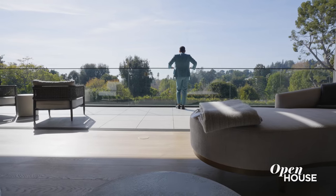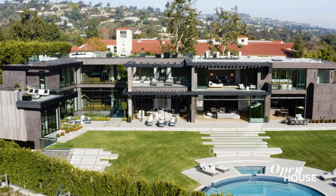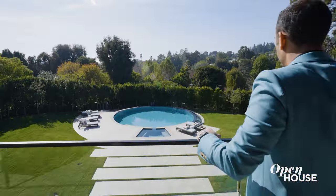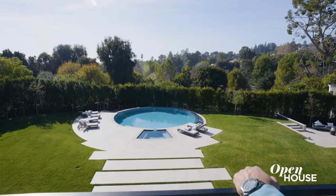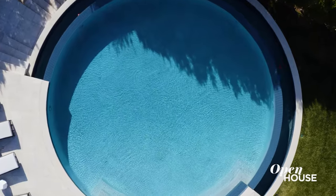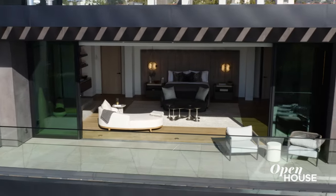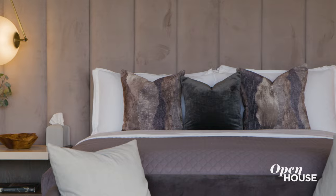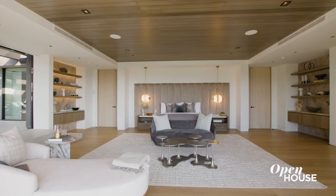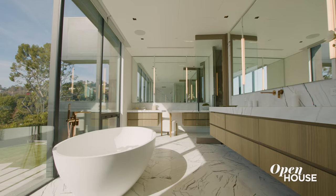From the primary balcony, you get all the serenity and peace that Holmby Hills has to offer. Besides the vistas that stretch out, you look down and you have this round, beautiful zero-edge infinity pool that will provide an experience like no other. And when you look back from the balcony, you have this primary bedroom bed that you get to lay on and enjoy all the views. This primary bedroom is like a home away from home and feels like a vacation getaway.